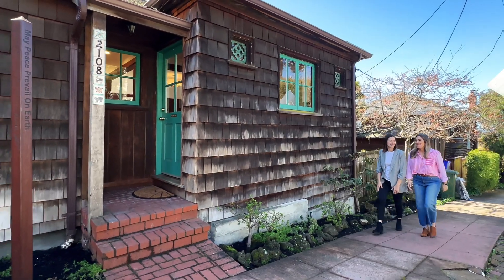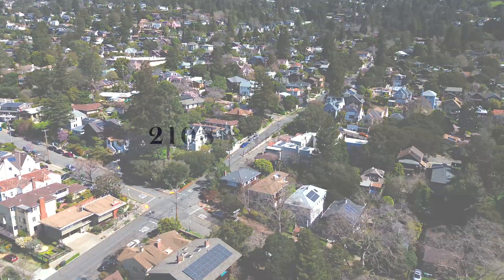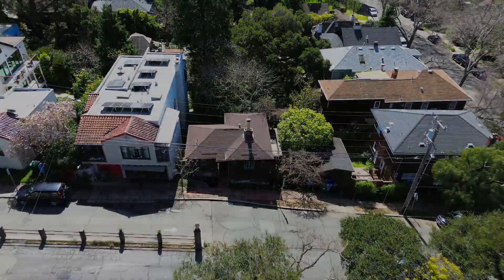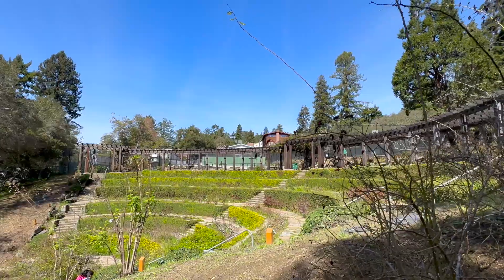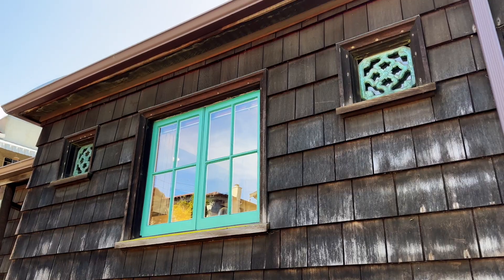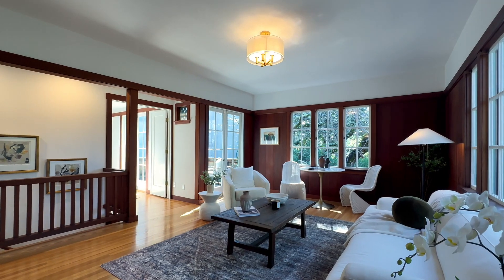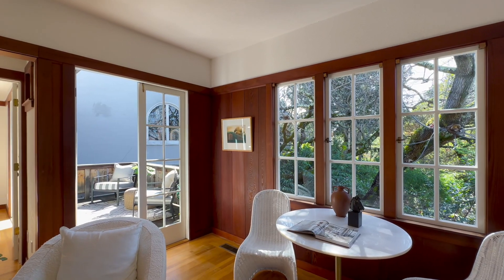Discover the essence of Berkeley's elegance at 2108 Eunice Street. Nestled in North Berkeley, this 1923 Craftsman Cottage, steps from Live Oak Park and the Berkeley Rose Garden, combines historical charm with modern living. Its inviting exterior, with redwood shingles and teal trim, opens to a home that's preserved its 100-year heritage while embracing contemporary comforts.